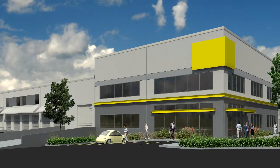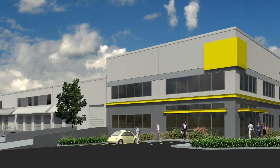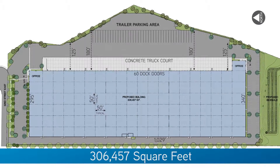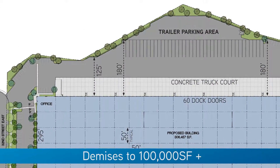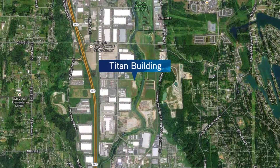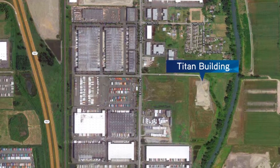The project sits on 15.21 acres and is zoned M1 in the city of Sumner. This building is 306,457 square feet and demises to 100,000 square feet and larger deals. The building has direct visibility from 142nd and is just about one minute off Highway 167.